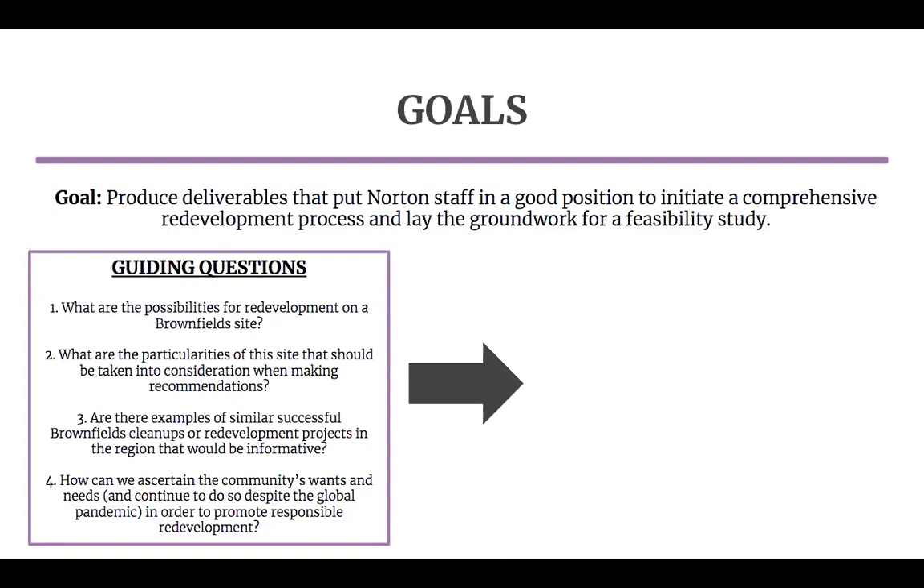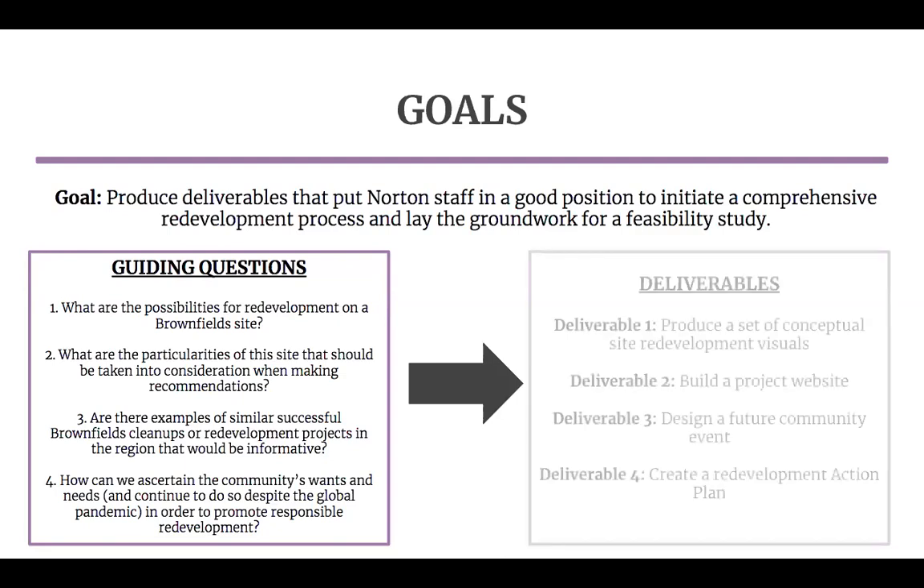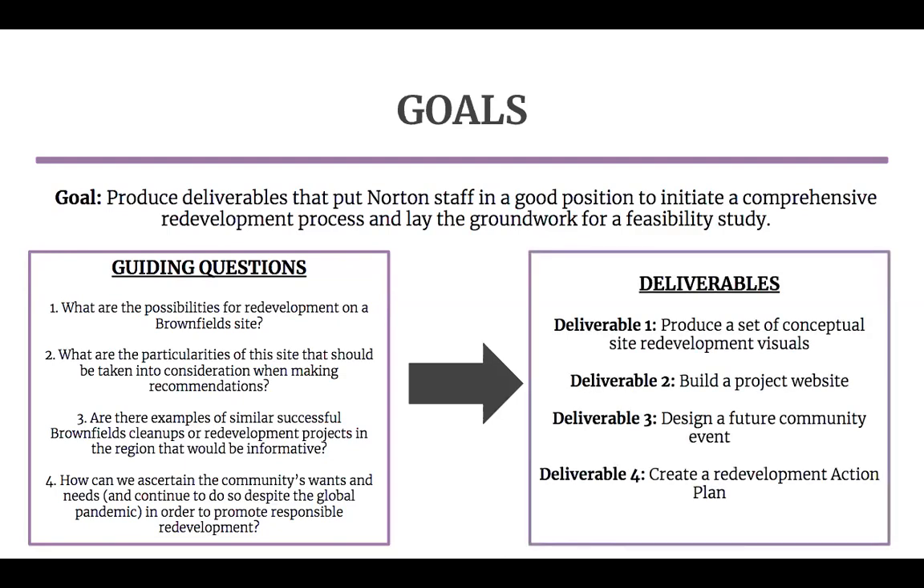With this adapted vision, we identified four project deliverables. One, produce a set of conceptual redevelopment visuals that showcase various development scenarios. Two, build a project website that presents information about the redevelopment process and serves as a tool for conducting outreach and providing updates. Three, design a future community event and provide the town with an agenda and materials for said event. Four, create a redevelopment action plan in order to guide the town towards the process of a feasibility study and lay out next steps and recommendations.